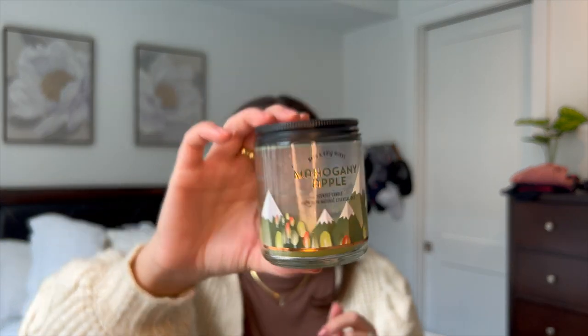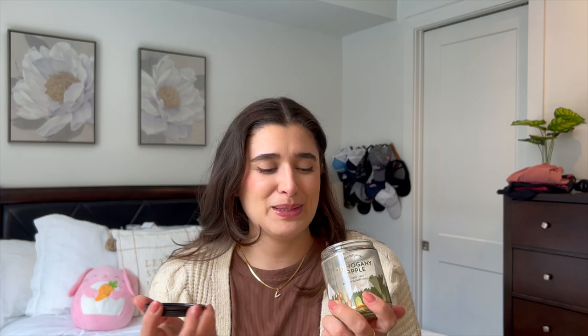Then I have one single wick — this is Mahogany Apple from Bath & Body Works. Loved this one. The notes are red mahogany woods, golden delicious apple, pink peppercorn, and fresh lavender sprigs. I didn't know there was lavender in this, but it's just such a good scent. It's honestly like a nice masculine scent. I liked to burn this in the office when Ryan was there because it was a nice vibe setter — just a really good clean fresh air scent.